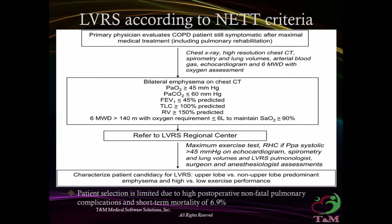Lung Volume Reduction: According to NET criteria, patients who undergo physical evaluation for COPD and are still symptomatic after maximal treatment — including chest X-ray, CT scan, spirometry, lung volumes, blood gases, echocardiogram, and 6-minute walk test with oxygen assessment — are considered for referral.